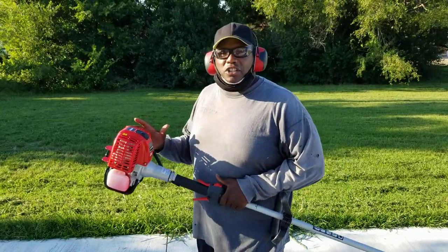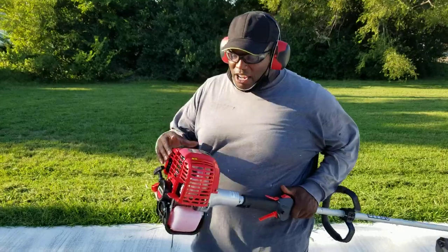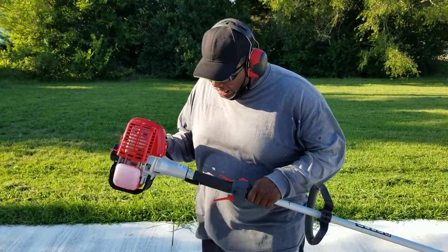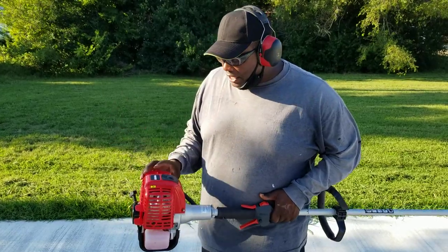This thing, if you want a trimmer, look at the engine on that bad boy — giant power. It got 30, I think 32cc torque. This thing could take down small trees. I'm gonna show you how powerful it is.